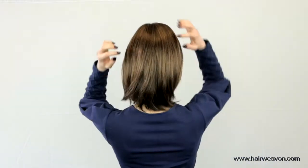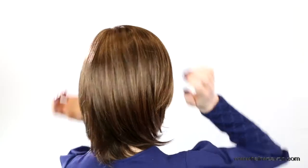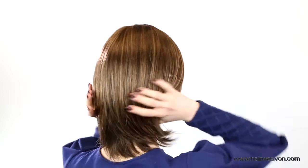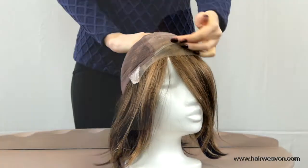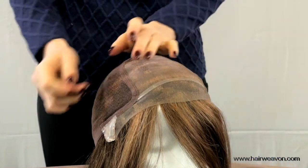It is available in medium size, 54 to 56 cm. It's synthetic hair and the base includes monofilament top and lace front from temple to temple.